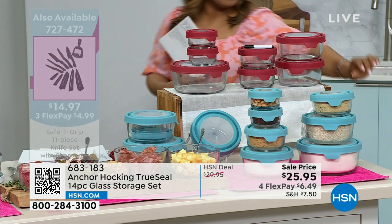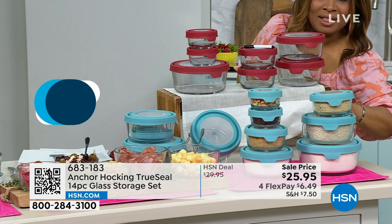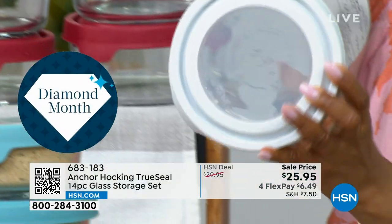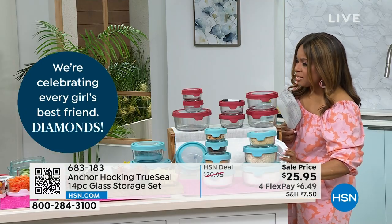We had white available on dot com earlier today. Here's a look — it was hiding right there in the back. That's what the white would look like. So you have blue, red, and white to choose from.